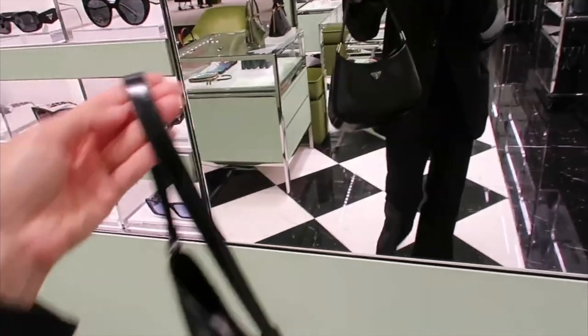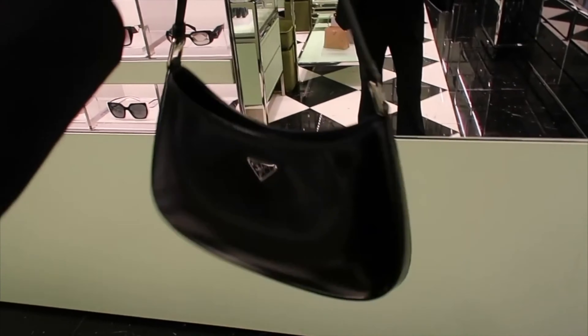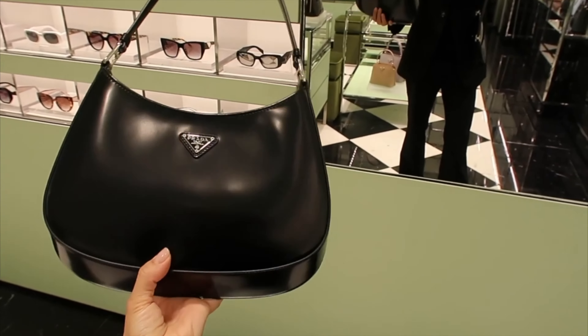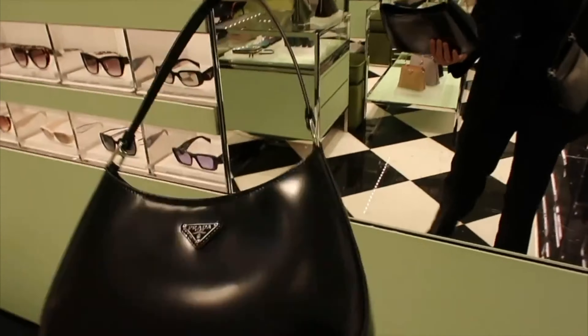I didn't really know what she was talking about, but it's very sturdy and it's very structured in a way, but at the same time the lines are soft and feminine. So it doesn't look like, you know, a Hermès structured bag that looks like a suitcase.